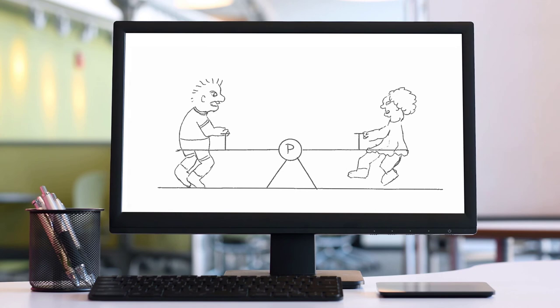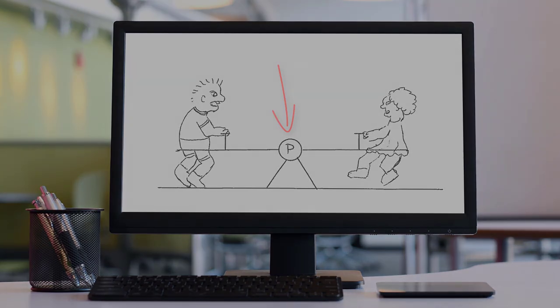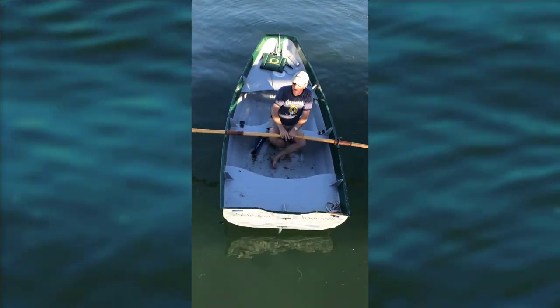We're going to show you a number of examples of how this happens. The reason it's important is that when you're maneuvering your boat in tight quarters, you need to know how to move it around without going very far forwards or backwards, because you may not have room. Dick and Jane rotate up and down on a teeter-totter, which is balanced on a pivot point. Boats have a pivot point that they turn on — when the bow turns one way, the stern turns the other.